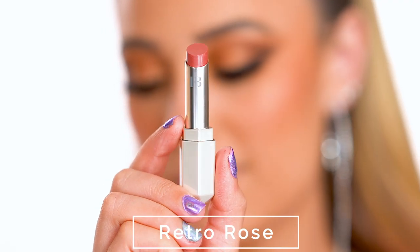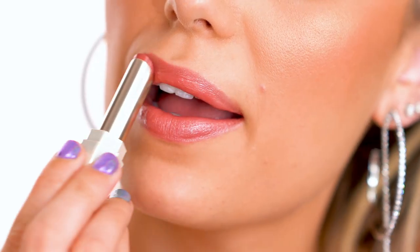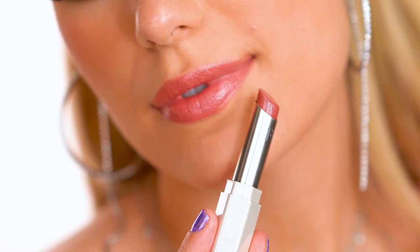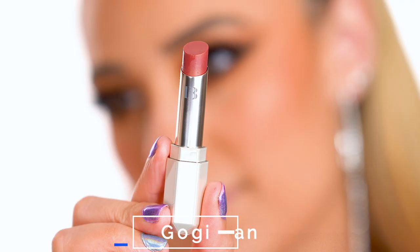Retro Rose is described as a dusty pink. This one is like your lips but better — it's that kind of lipstick you pop in your purse and can wear whenever, with makeup or without makeup. It's just a really nice everyday color. These lipsticks have a very high shine and glossy finish.